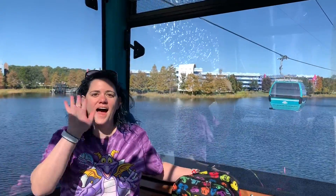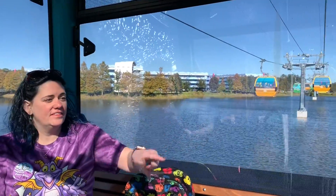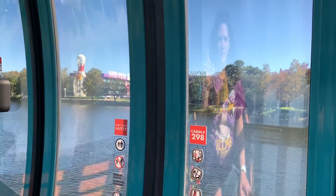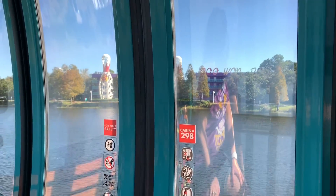Welcome aboard the Disney Skyliner at Disney's Pop Century Resort and Disney's Art of Animation Resort. We are on our way to Disney's Caribbean Beach Resort with connecting flights to Disney's Hollywood Studios and EPCOT International Gateway.